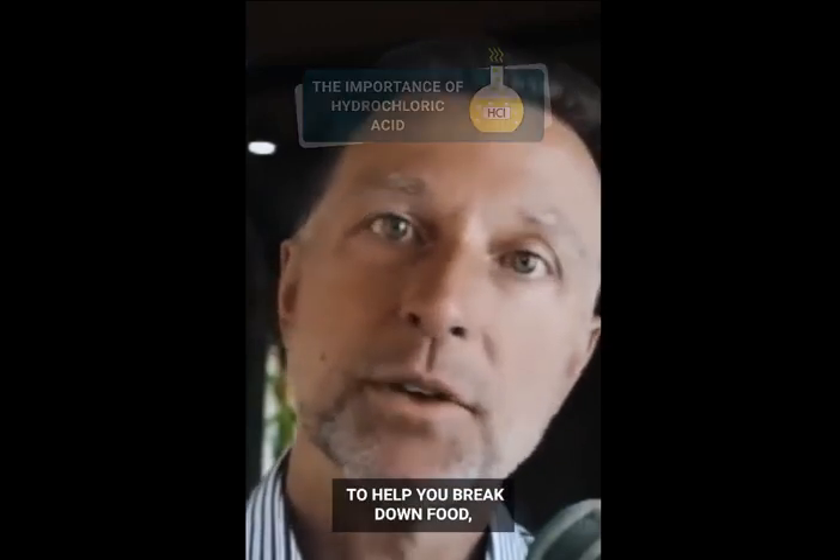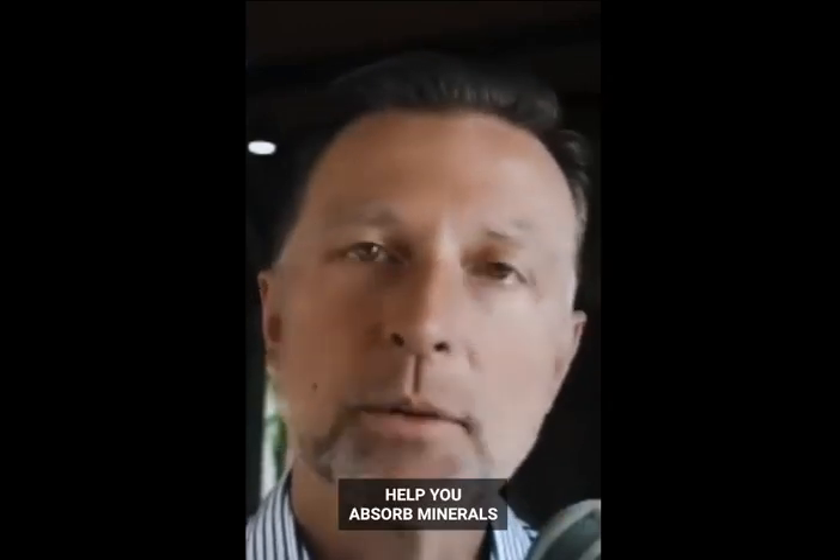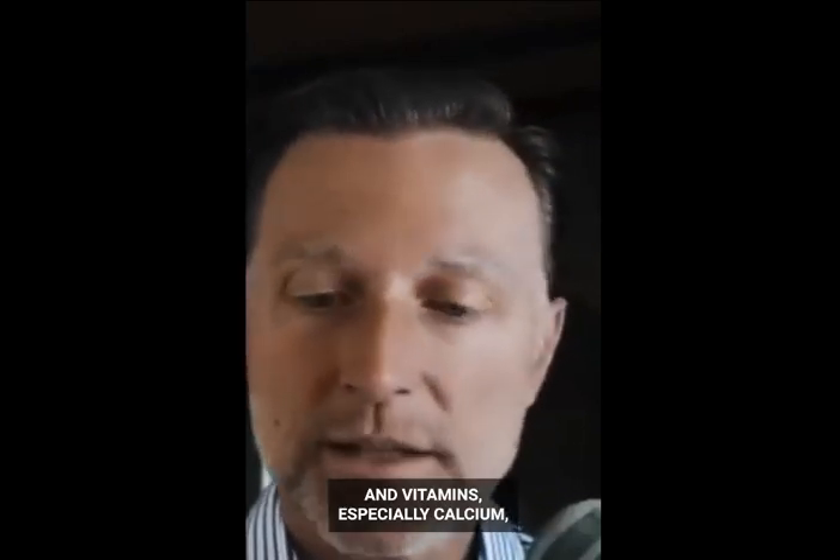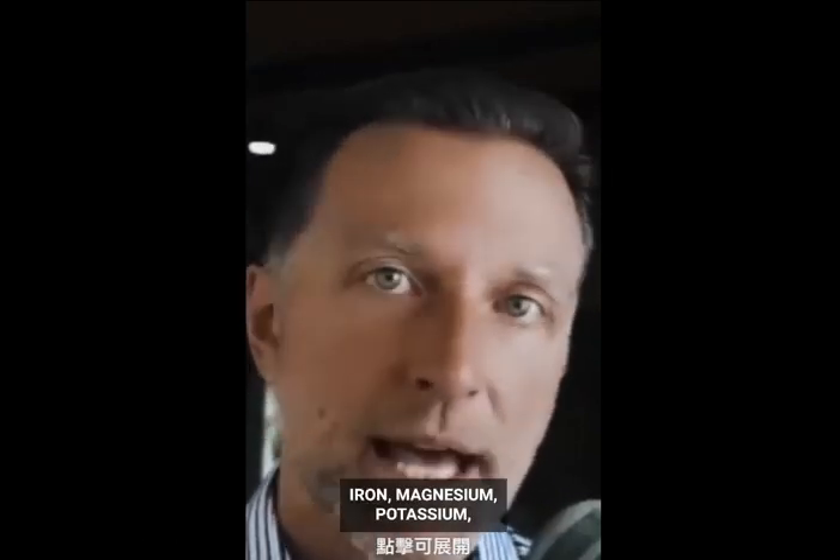Hydrochloric acid is there to help you break down food, especially protein, and help you absorb minerals and vitamins — especially calcium, iron, magnesium, and potassium — and also vitamins too: Vitamin A, Vitamin B, Vitamin C.